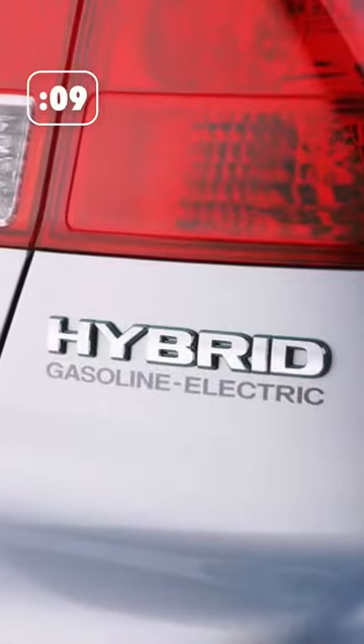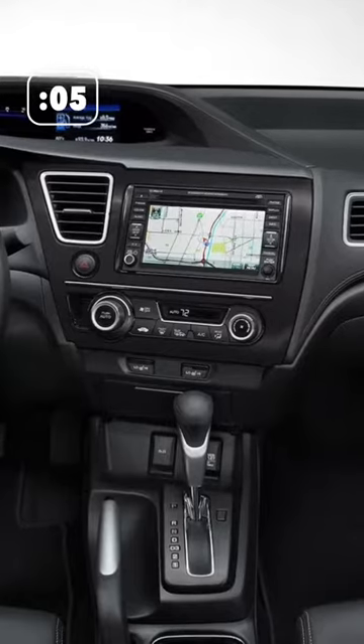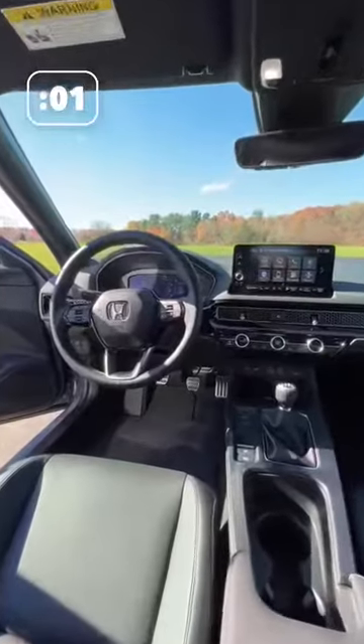Jumping into the new millennium, the Civic focused on a sustainable footprint with the first ever Civic Hybrid. The ninth-generation Civic introduced innovative features like Bluetooth and a standard rear-view camera, and the 11th generation is the most advanced Civic yet — and there's more to come.